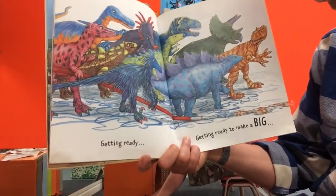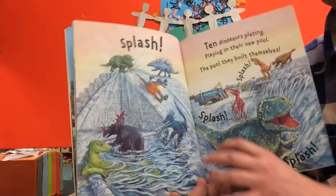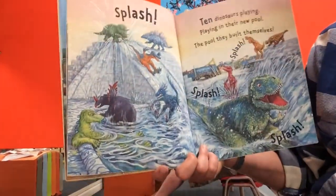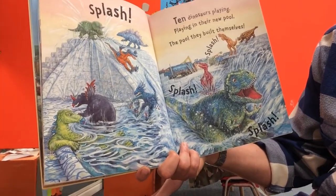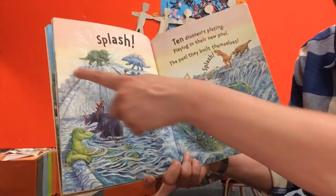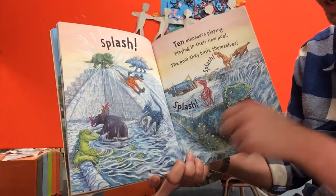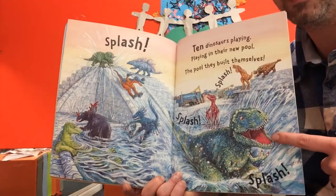Getting ready... getting ready to make a big splash! Ten dinosaurs playing in their new pool - the pool they built themselves! There they are taking turns to go down the water slide into the pool. They look like they're having a lot of fun, particularly the T-rex.